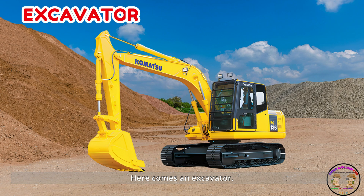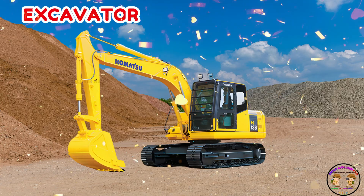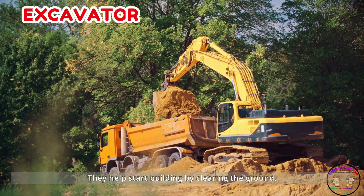Here comes an excavator. Excavators dig big holes and move heavy dirt with their long arm. They help start building by clearing the ground.